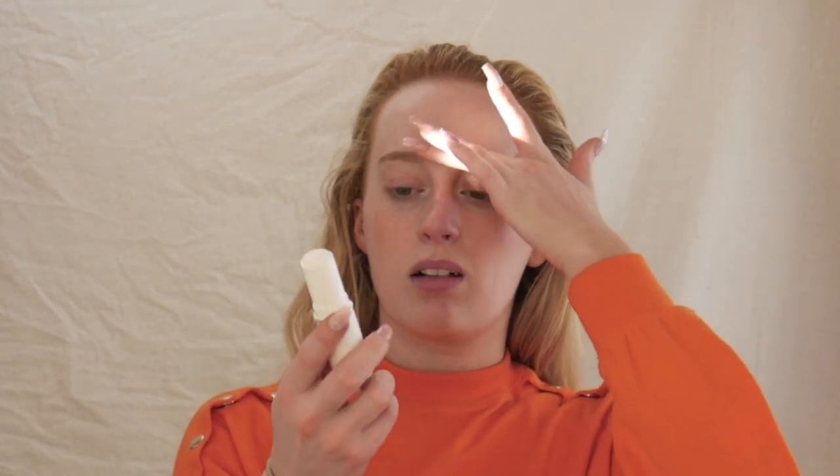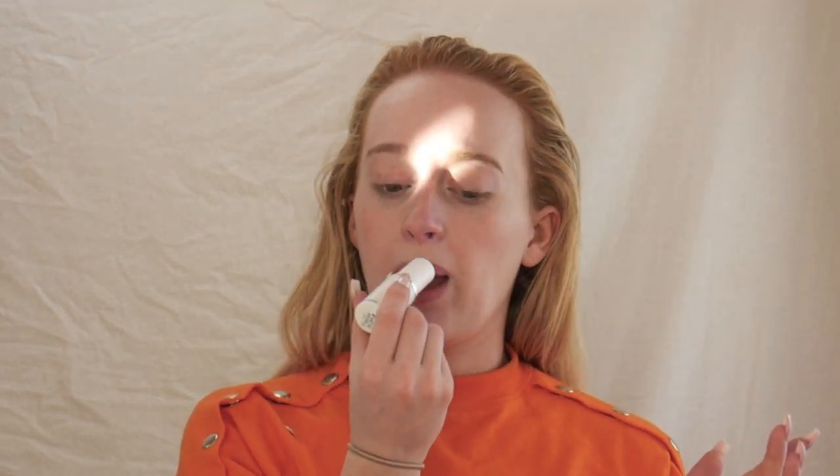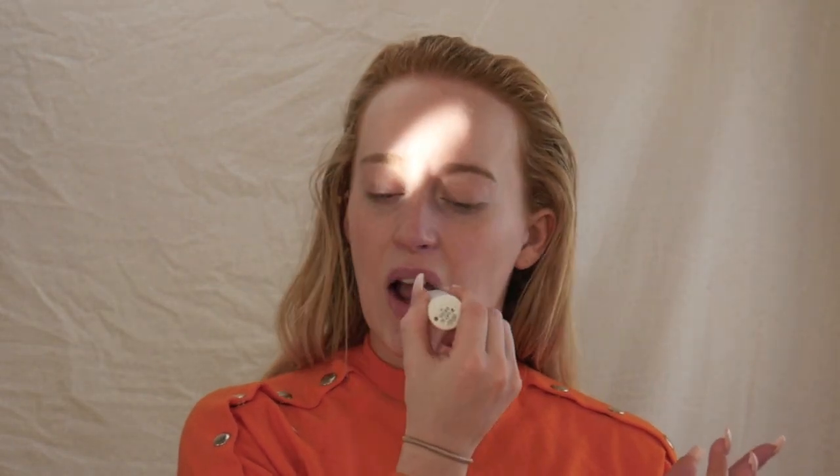It feels exactly the same as the blur primer actually. I'm also going to put it on my lips because my lips are quite dry at the moment — oh, this feels so nice on your lips! So with my makeup look today I'm going for a summer, natural vibe.